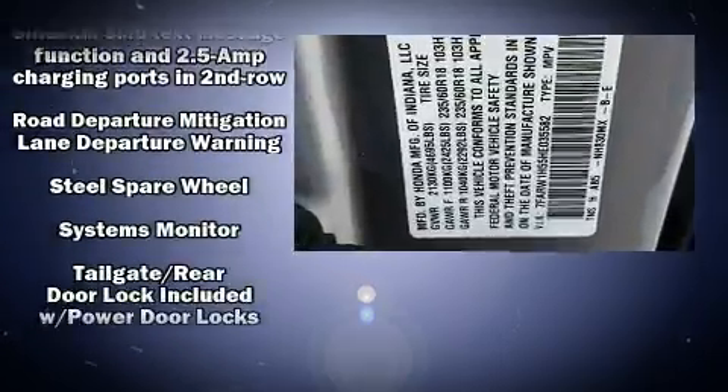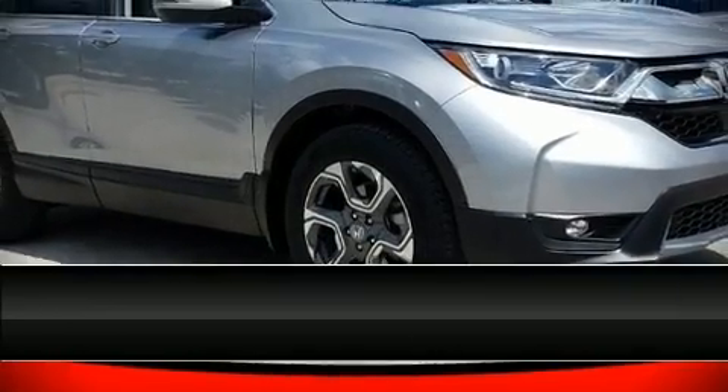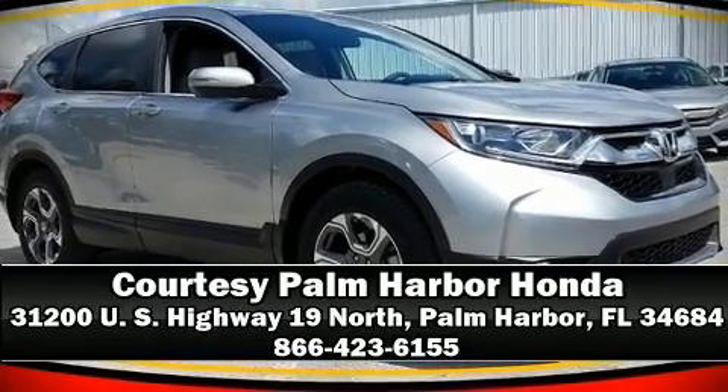Our experienced sales staff is eager to share its knowledge and enthusiasm with you. Stop by our dealership or give us a call for more information. Visit the